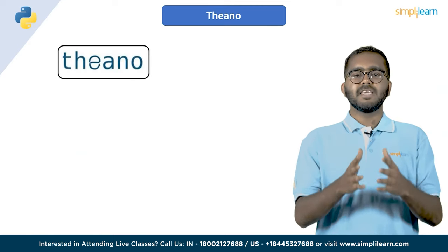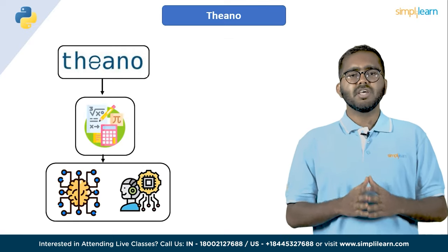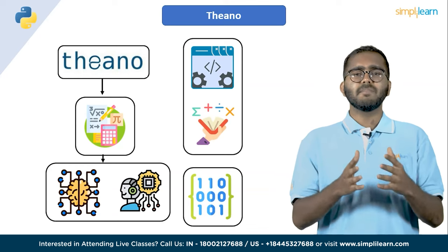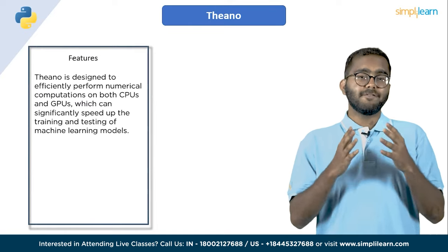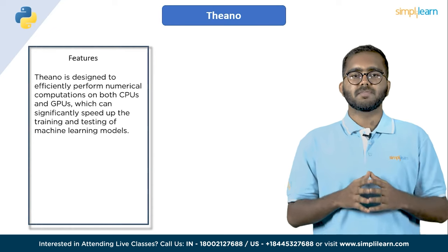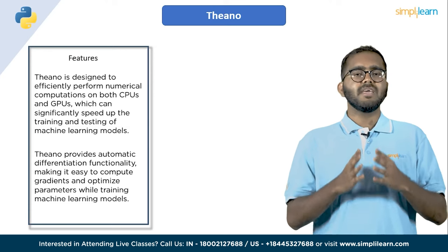And finally on the list, we have Theano. Theano is a Python library for numerical computation designed for deep learning and machine learning applications. It allows users to define, optimize and evaluate mathematical expressions, including multi-dimensional arrays, the fundamental building blocks of many machine learning algorithms. Theano is designed to efficiently perform numerical computations on both CPU and GPU, which can significantly speed up the training and testing of machine learning models. It also provides automatic differentiation functionality, making it easy to compute gradients and optimize parameters while training machine learning models.